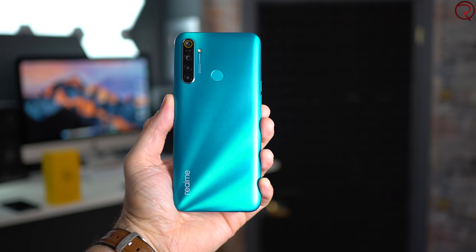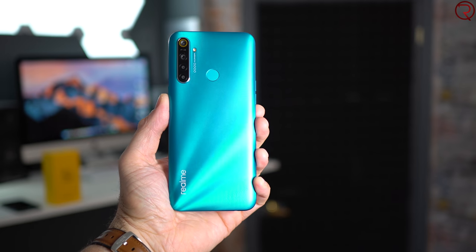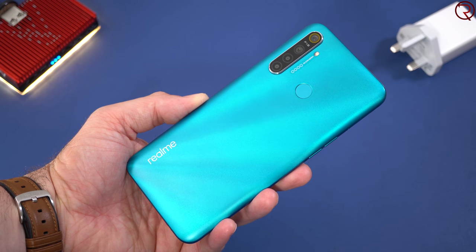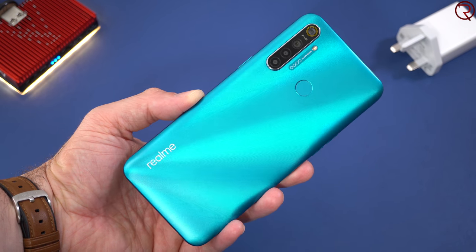The phone's body is made out of plastic, and in a way that's a good thing because if you drop the phone it's not going to break as easily. At the same time it doesn't feel as premium as a phone with glass or metal on the back. But overall it doesn't look bad for a phone around $150.